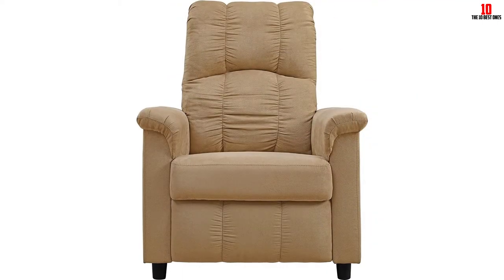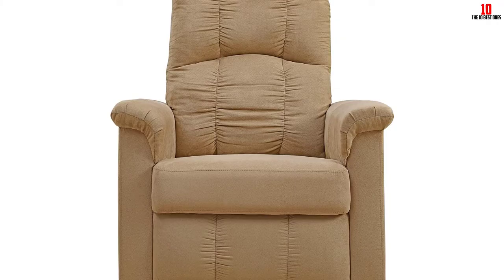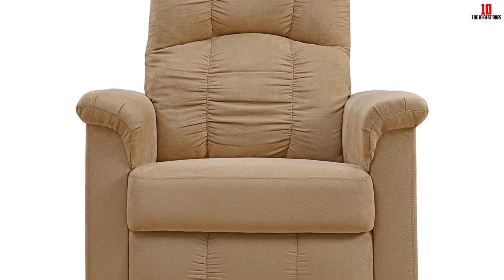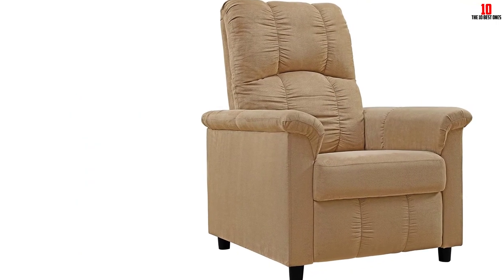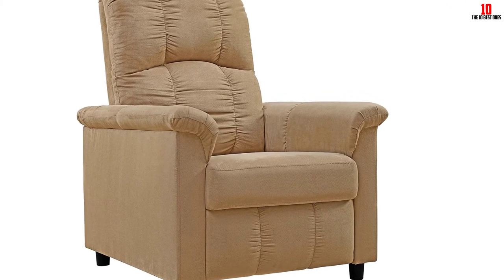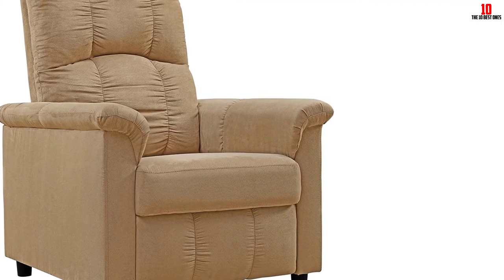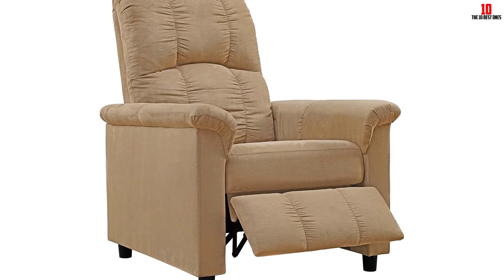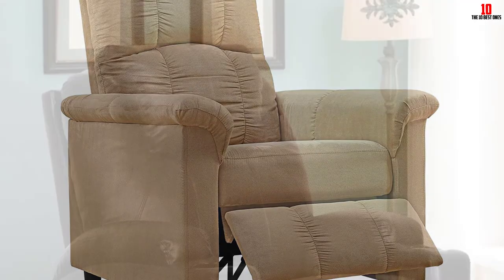The reclining mechanism is manual, so don't expect any bells and whistles. Many people prefer this, as electrical recliners can develop problems over time — keeping things simple minimizes that risk. The seat stands 17.5 inches high and measures 15 inches across. The upper weight limit is reasonably low, so this certainly isn't the best recliner for everyone, but it could very well be the best model for you.